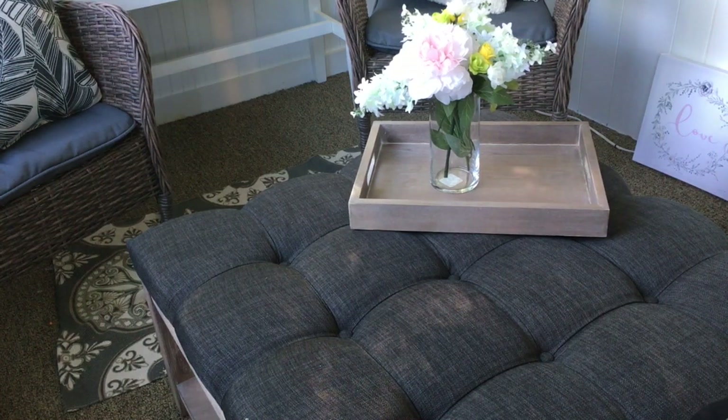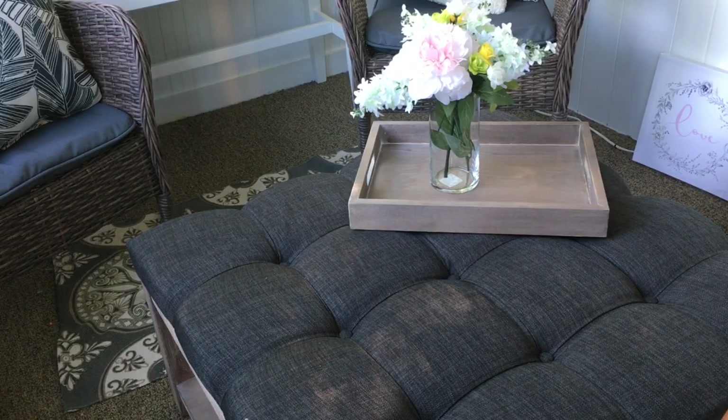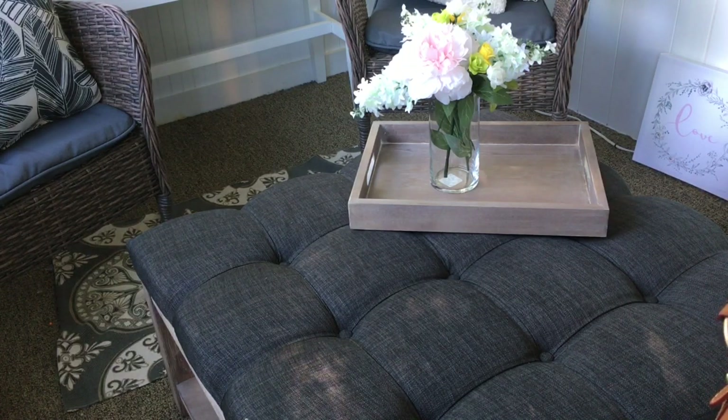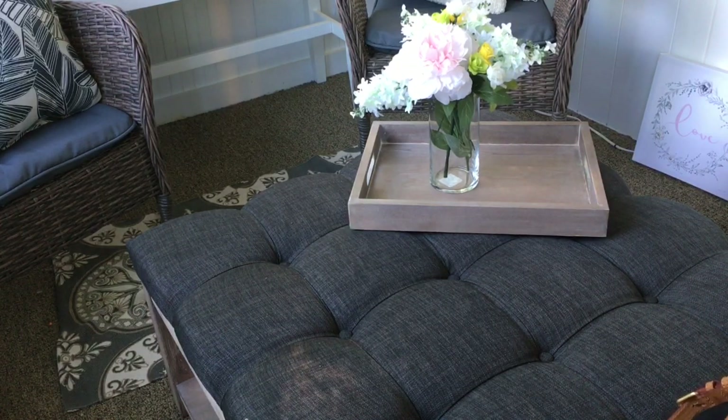Hello everyone, I just wanted to hop on here really quick to show you what I found today. I have been swooning over this bag — I first saw it on Baghound in black — and I've been looking for one. I went to the outlet and I could not find one in black, but today I was in Marshalls and I ran across this and immediately picked it up with no hesitations.